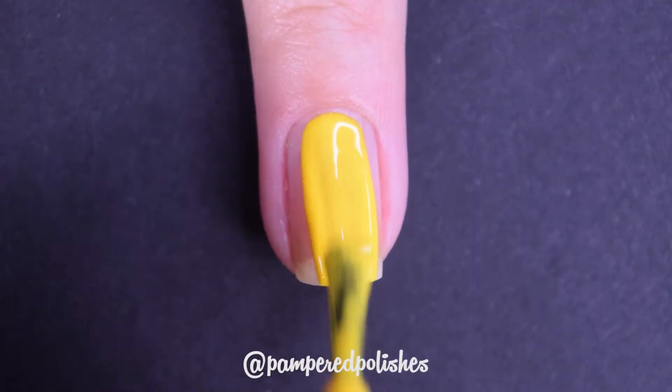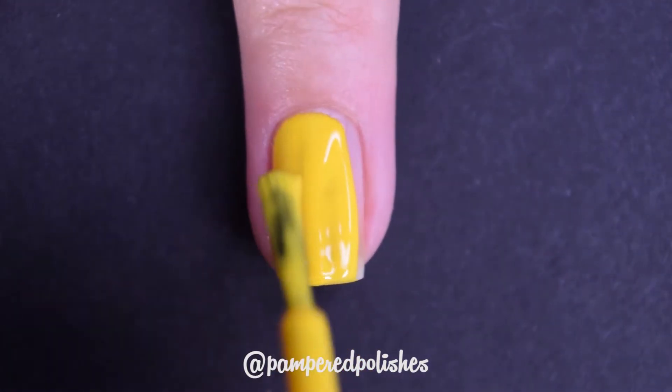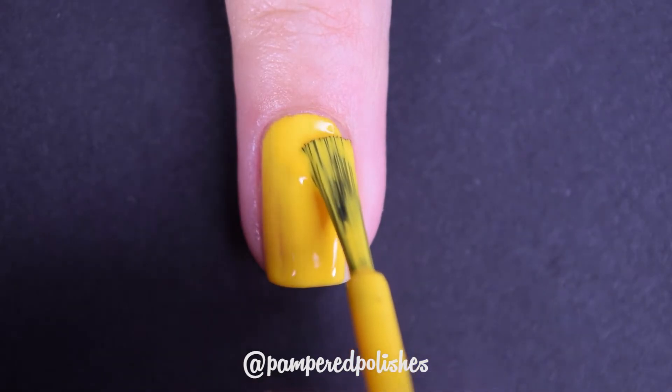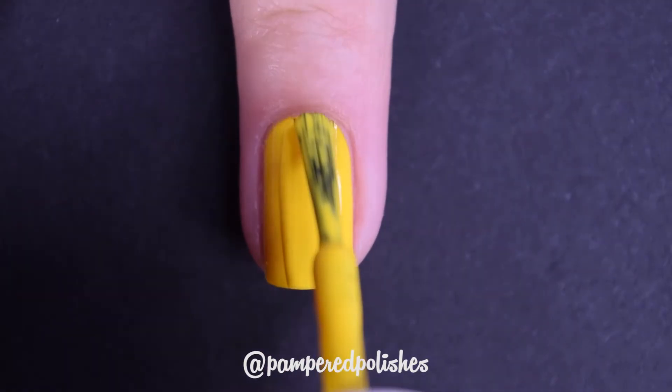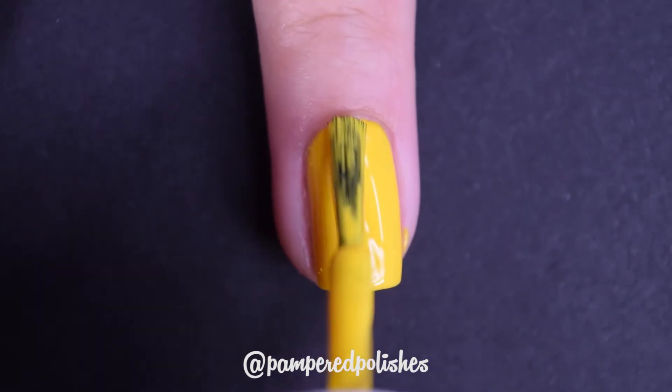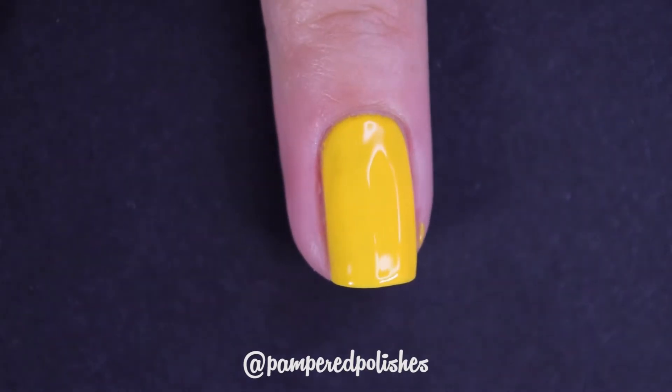Next up is from a brand called Serendipity. I did just recently review this entire collection on my channel as well, and I will link that in the description box below. But this is Bottomless Mimosas — another bright, super happy, sunshiny yellow cream polish that's totally perfect in 2 coats. Depending on your application you may want 3 coats, but this is really fantastic on 2 coats. I believe Serendipity has one of my favorite cream formulas as far as indie brands go. In my swatch photo you're going to see 2 coats of Bottomless Mimosas and a glossy top coat.